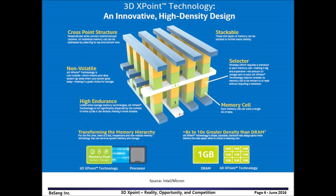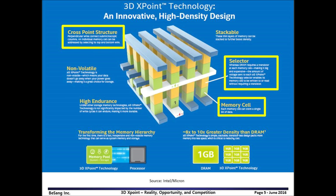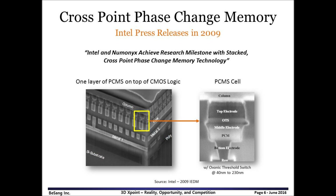The slide shows the summary of the uniqueness of 3DxPoint. Let me explain the cross-point structure first. It has electrode lines at top and bottom, and in the middle there are a selector and a memory cell. We could find out more details regarding cross-point PCM back in 2009. In this picture, phase change memory and an ovonic threshold switch are placed in between the top and bottom electrodes.